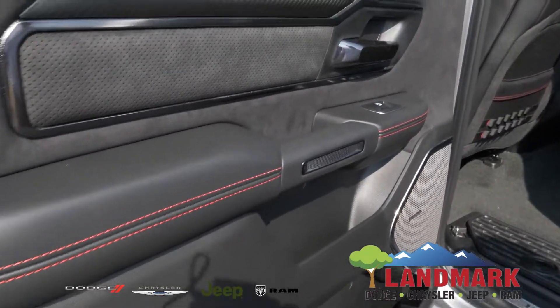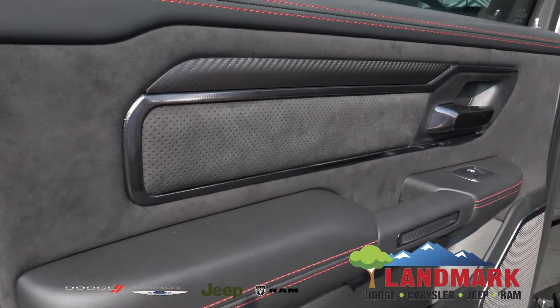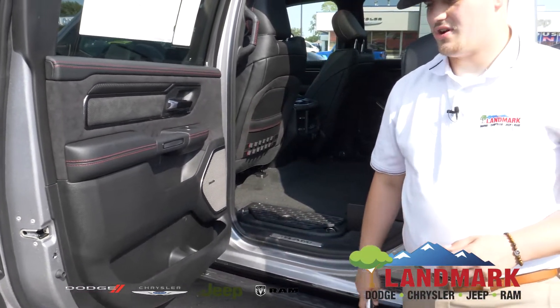On the rear door we have that black Alcantara suede as well as the black carbon fiber, leather, and red stitching. In the rear, you don't lose any audio quality as it's still equipped with that beautiful Harman Kardon audio system.